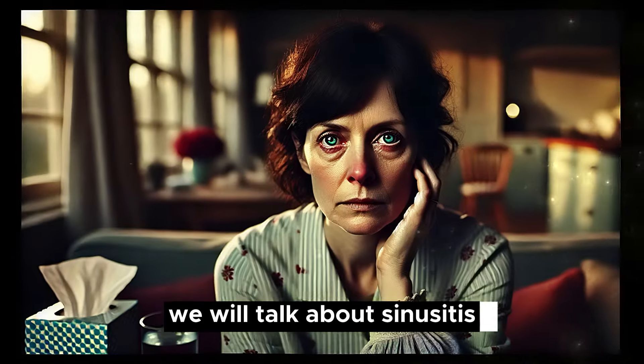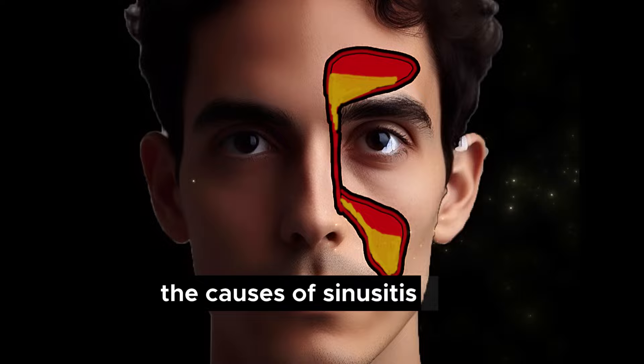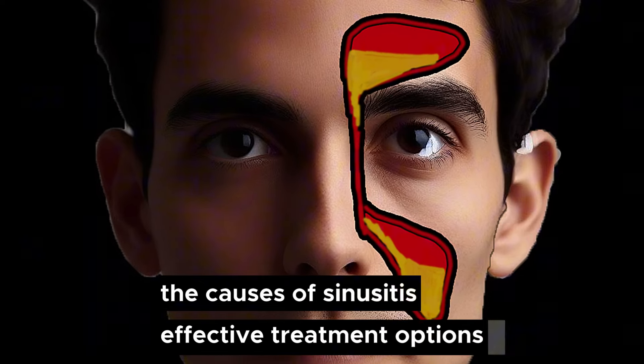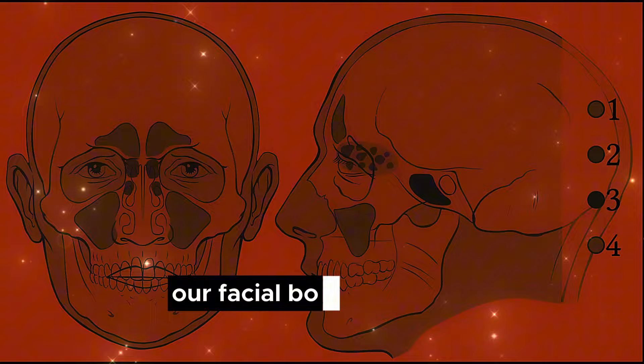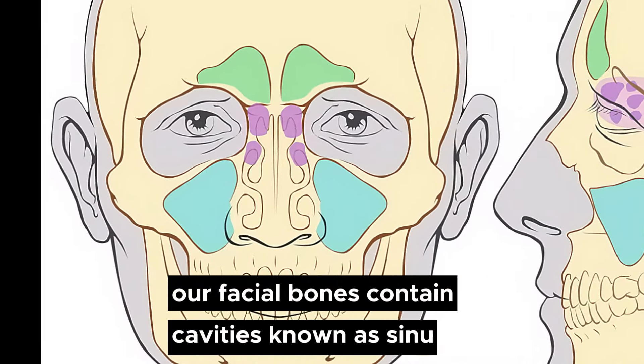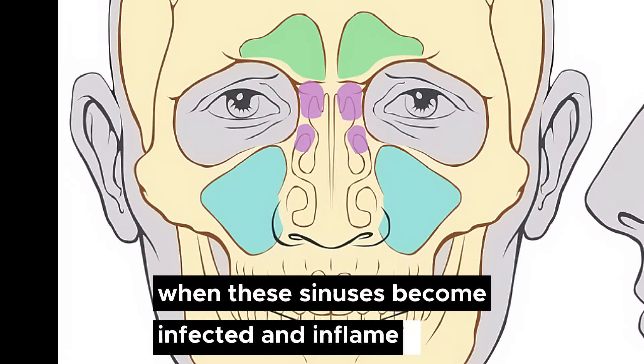We will talk about sinusitis, its most common signs and symptoms, the causes of sinusitis, effective treatment options, and what can happen if it is left untreated. Our facial bones contain cavities known as sinuses. When these sinuses become infected and inflamed, it is referred to as sinusitis.